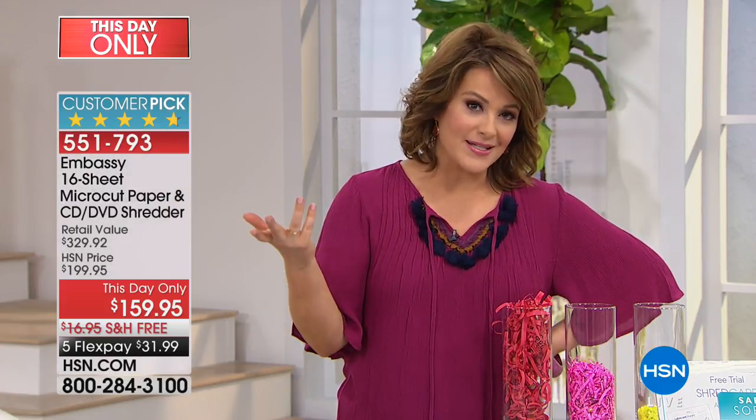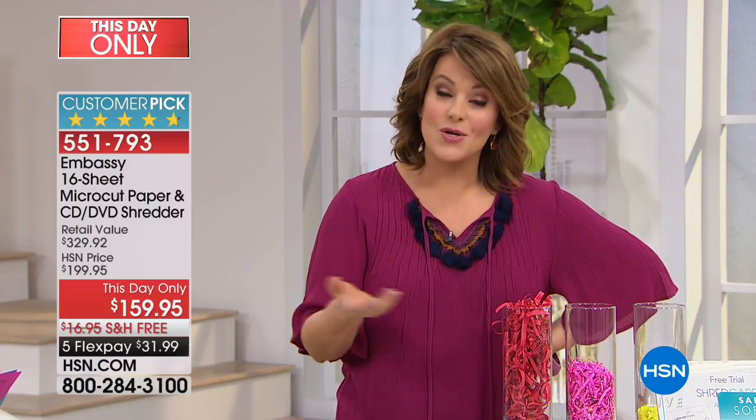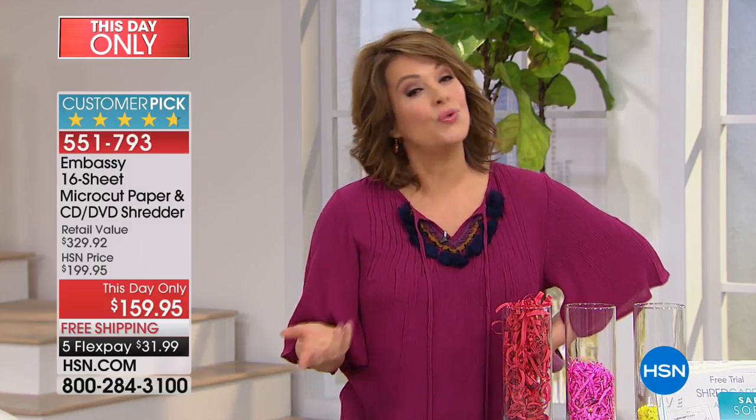Embassy is not a no-name brand. They really make one in four of the world's most famous shredders. They're very competitive, with the greatest prices. The value we provide for you here today is really exceptional — because you really should have one.